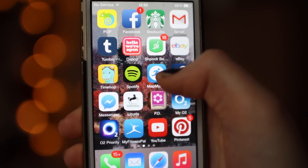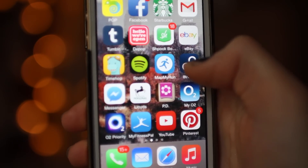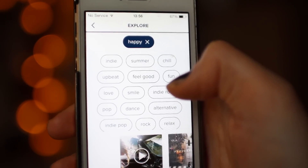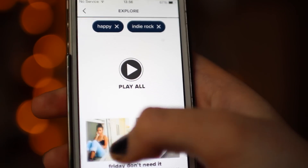Then I have Spotify which is a music app. Map My Run which maps my runs. And 8Tracks which is also a music app and definitely one of my favourites. Basically you choose a theme or a genre — so for example I put Happy — then you choose another such as Indie Rock, and it will put at the bottom a load of playlists which correspond to your mood.